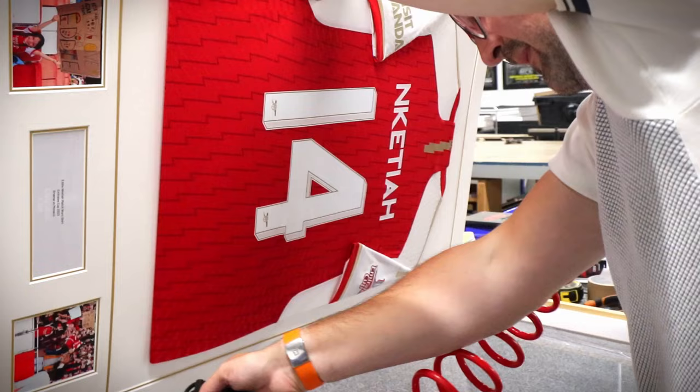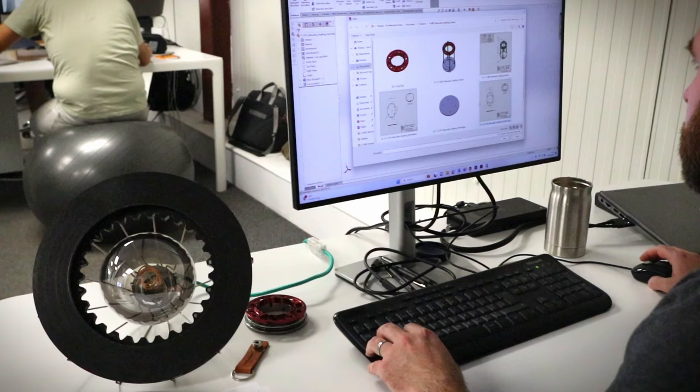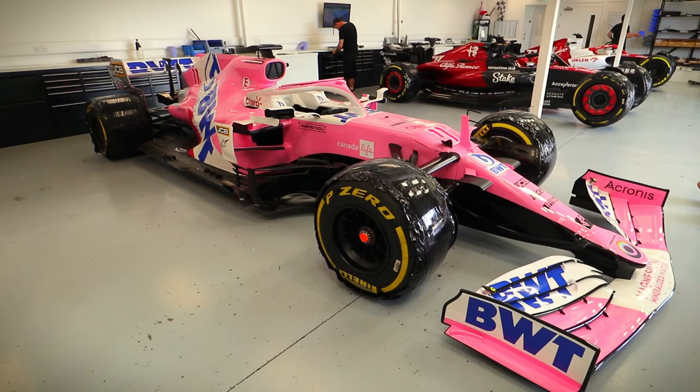This week, Arsenal's Eddie Nketiah Arsenal shirt comes through for framing. The product team are designing some Aston Martin lamps. In the race base, they prepped four cars to ship around the world. Comment below to win this air intake from a Force India F1 car.